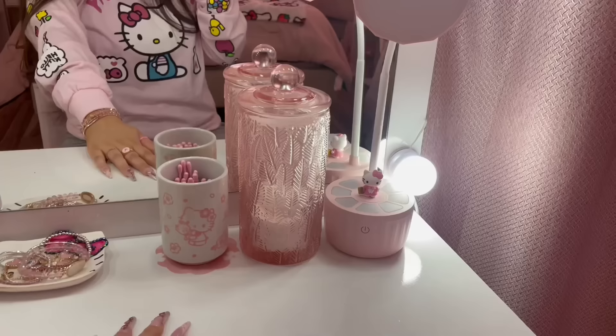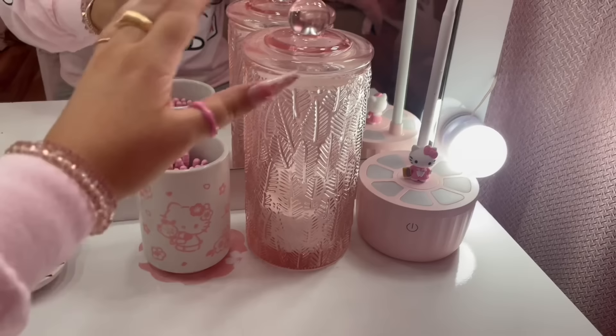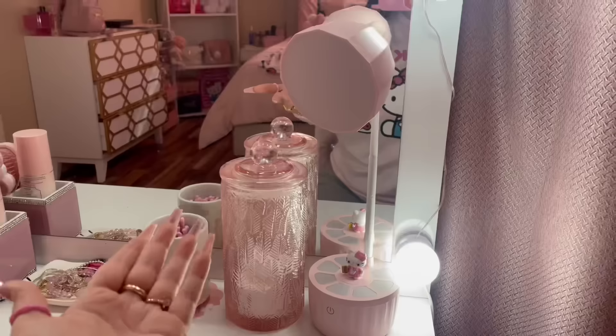Over here I went ahead and put my Q-tips in this adorable little ceramic thing — it's really cute. I have my Q-tips in there and my cotton rounds in another container. I also wanted to add this adorable little lamp — it's perfect for nighttime and just makes my room more cozy.